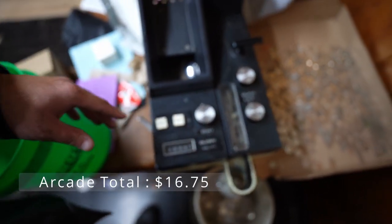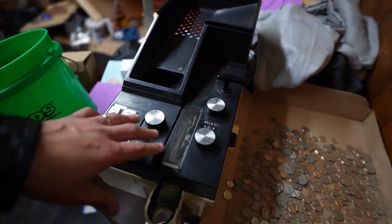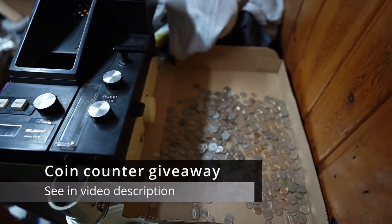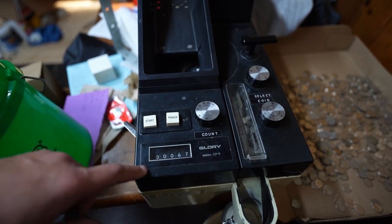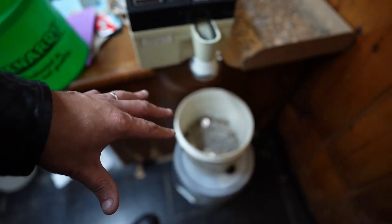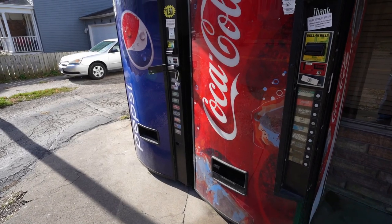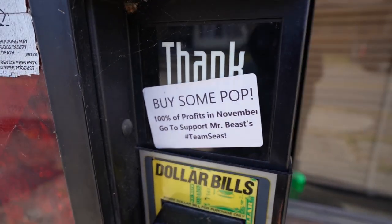If you want to win my actual coin counter from the laundromat, I'll throw in a bag of free laundromat money to count with it. There's a link in the description to sign up for the giveaway. We got a brand new machine that can handle the quarter volumes I'm getting — the more money I make at the laundromat, the bigger the machine I need.